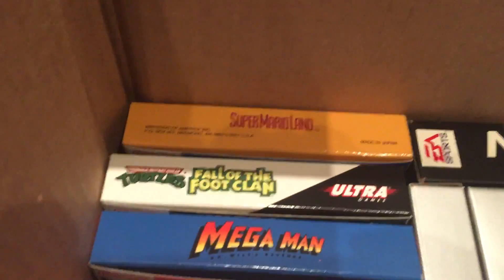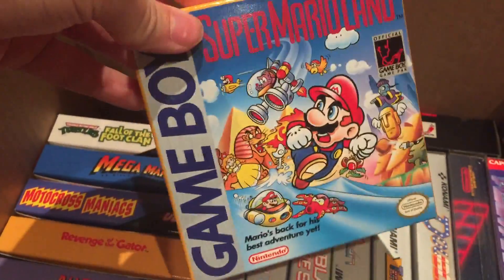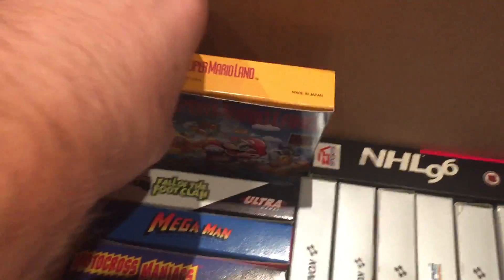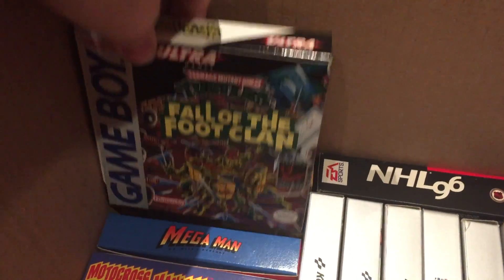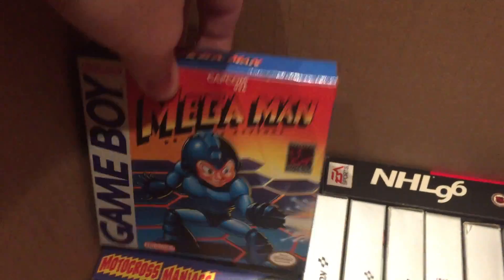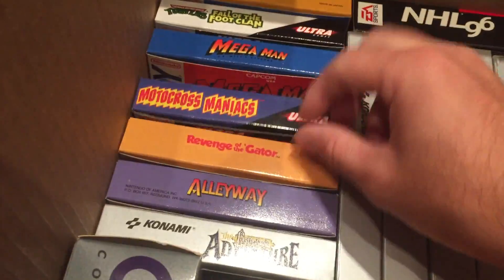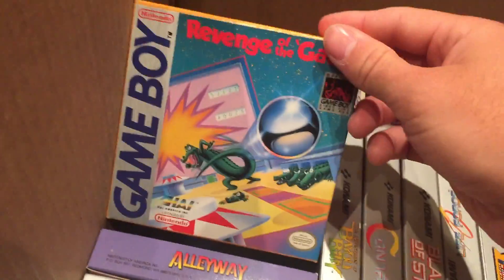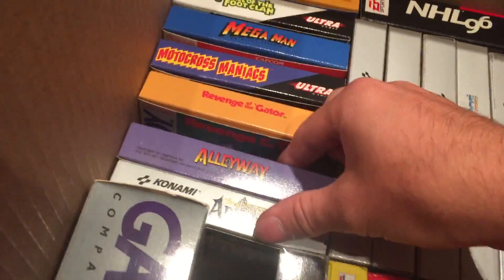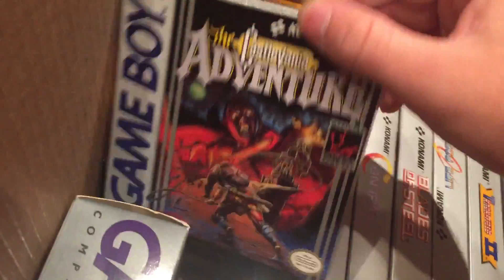There were also some Game Boy games — you can see the condition here, it's just immaculate. So we got Super Mario Land, Fall of the Foot Clan, Mega Man 1 — unfortunately it was the only Mega Man Game Boy game in there, but Mega Man 1 is the cheapest out of the five on Game Boy. Motocross Maniacs, Revenge of the Gator, looks like maybe a pinball game, Alleyway, and my favorite, Castlevania Adventure.